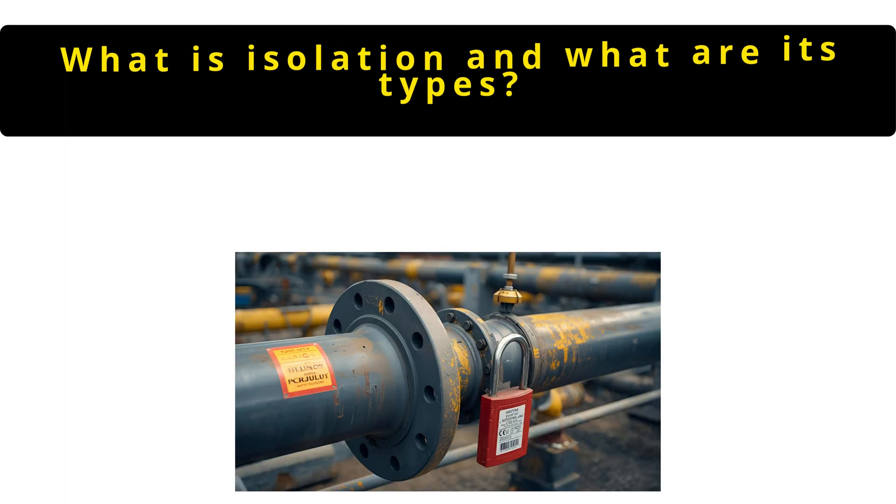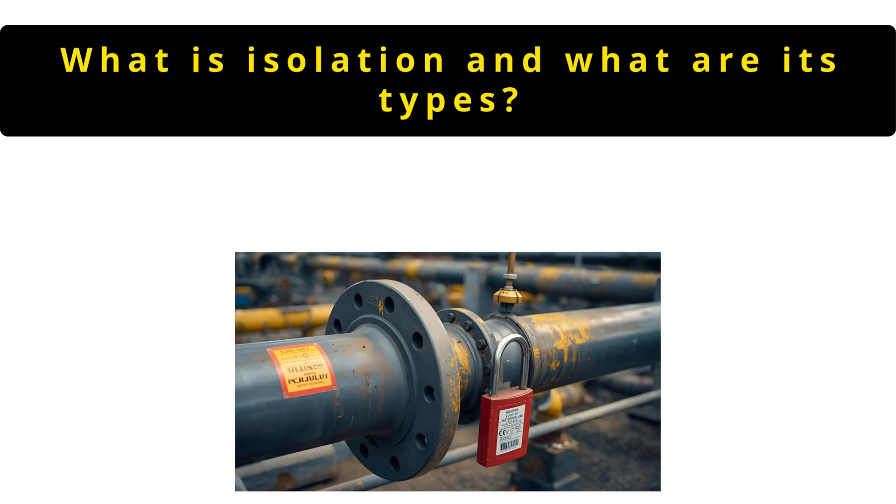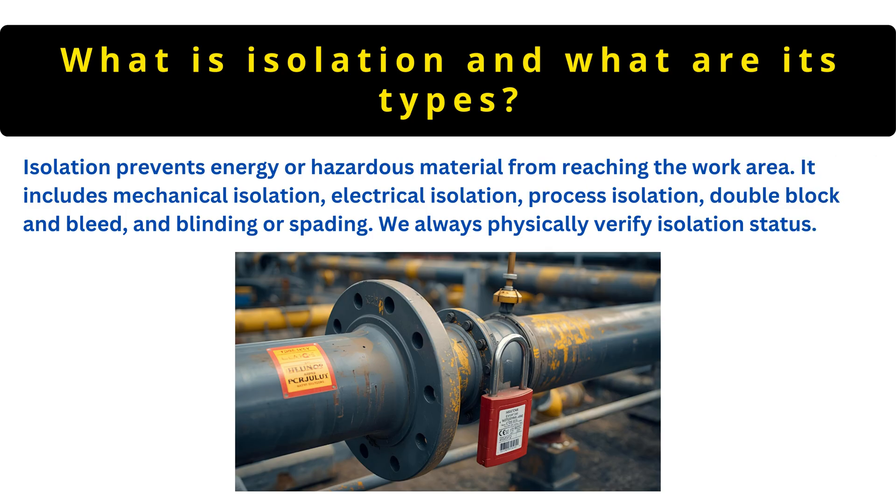The next question is: what is isolation and what are its types? Isolation prevents energy or hazardous material from reaching the work area. It includes mechanical isolation, electrical isolation, process isolation, double block and bleed, and blinding or spading. We always physically verify isolation status.